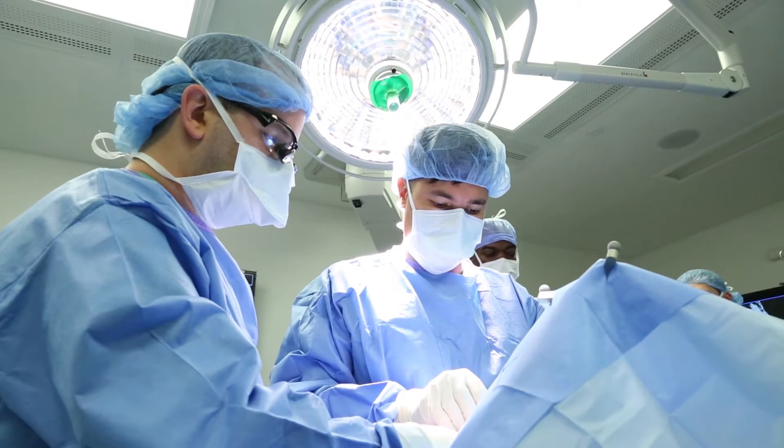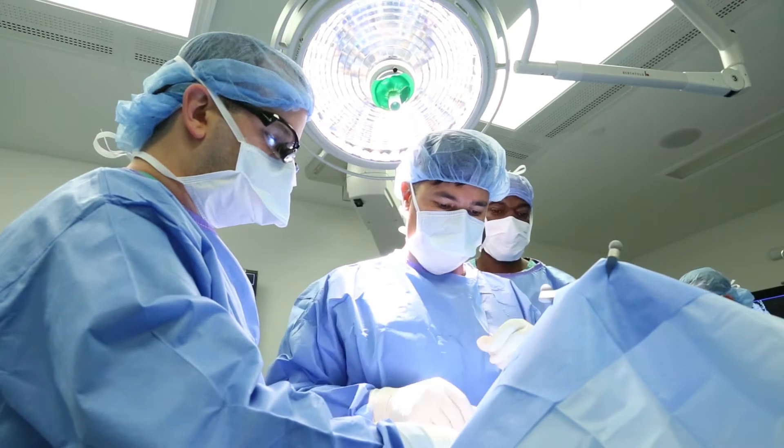We did our first laser ablation for a brain tumor at Mount Sinai Hospital today. My name is Constantino Sajjapanias. I'm a professor of neurosurgery at Mount Sinai and also the director of neurosurgery oncology for the Mount Sinai Health System and site chair for Beth Israel Hospital.